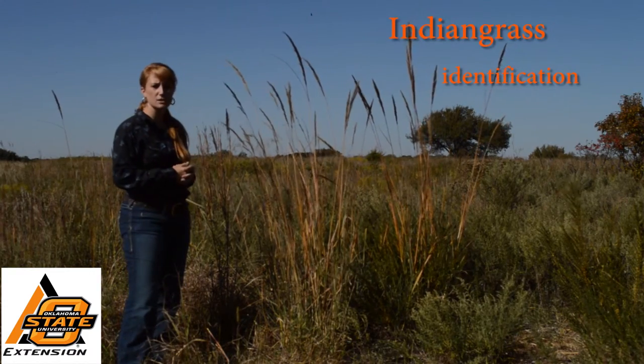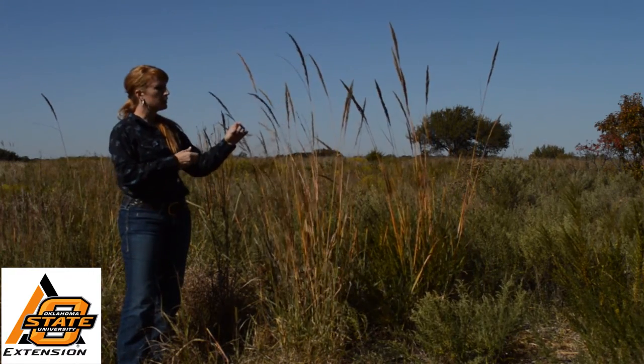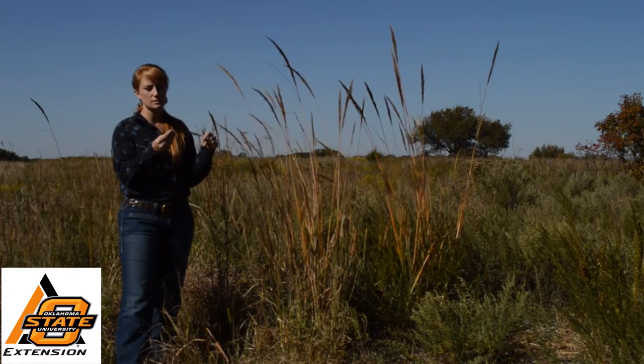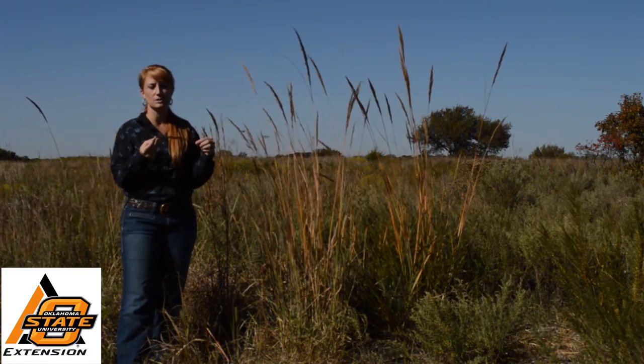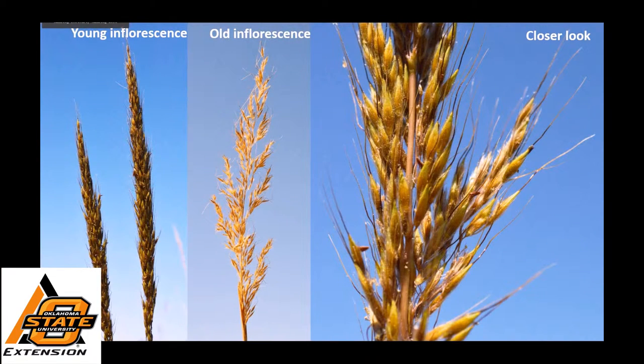It's a tall grass, three to six feet, and it has a coppery, golden color inflorescence. The inflorescence is also hairy, like many of the grasses from the bluestem family. The first thing that you'll notice is that it's rather large, six to twelve inches long, and fairly narrow, especially in younger plants. The image on the left is from a younger plant, and you can see that the branches are quite oppressed to the main axis.